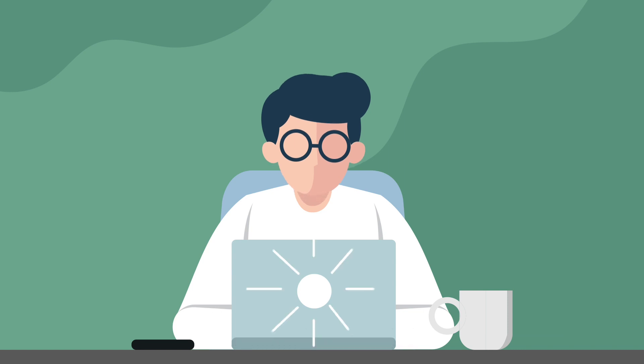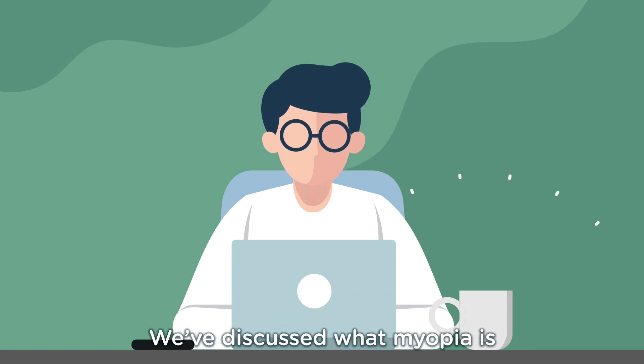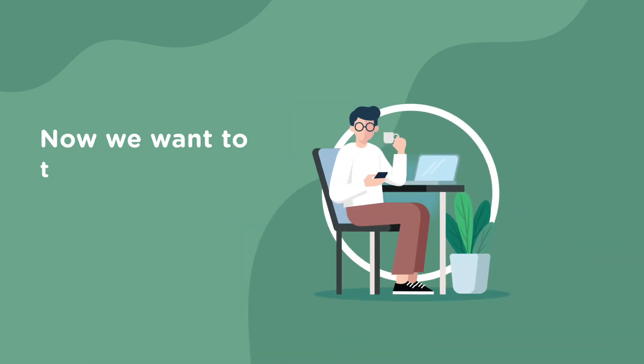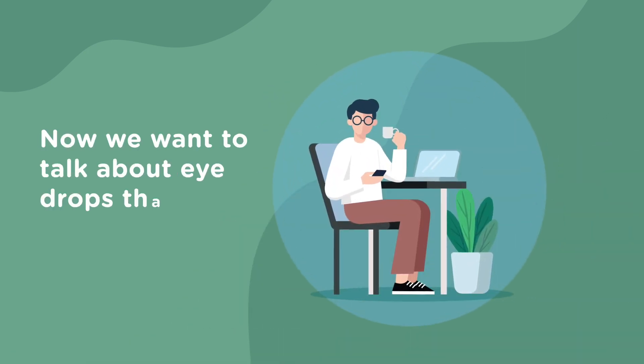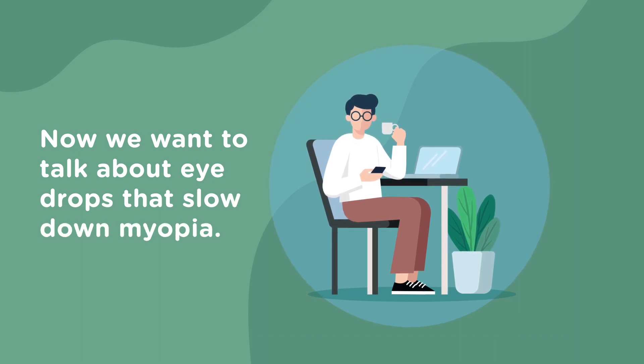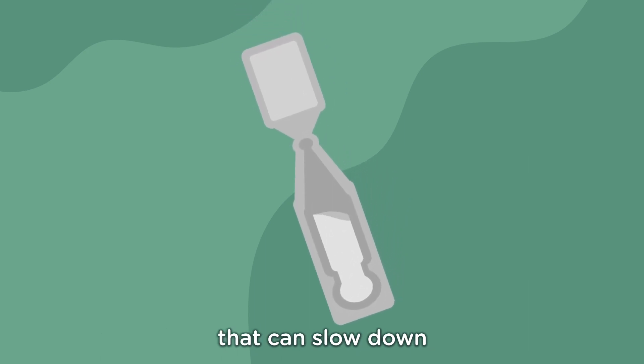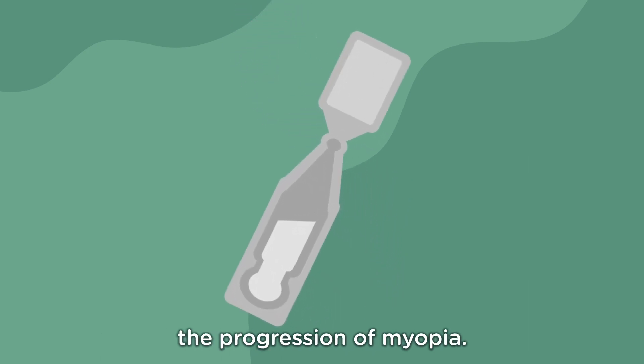Hi again parents! We've discussed what myopia is in the previous videos. Now we want to talk about eye drops that slow down myopia. As we briefly mentioned, atropine eye drops is a proven treatment that can slow down the progression of myopia.